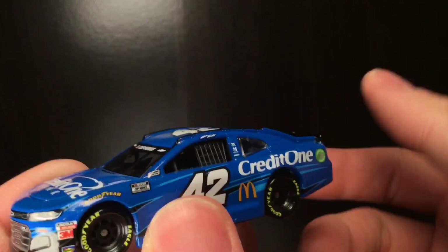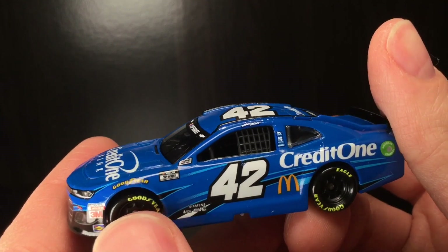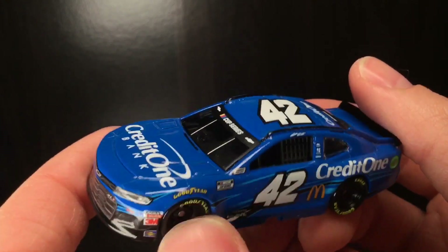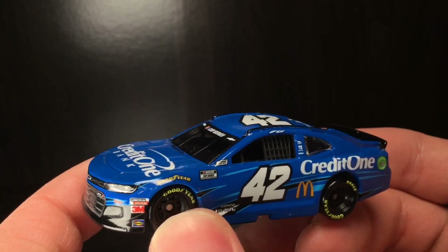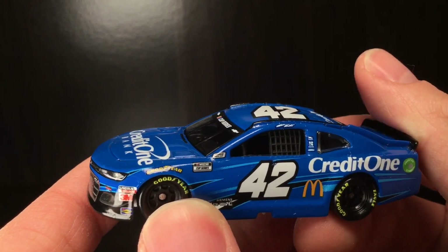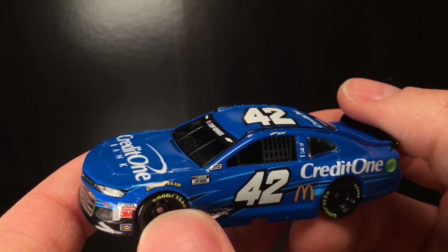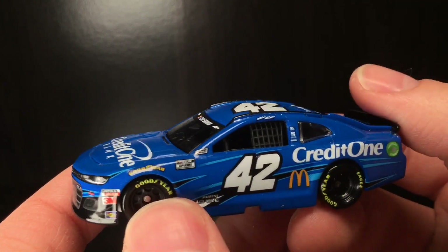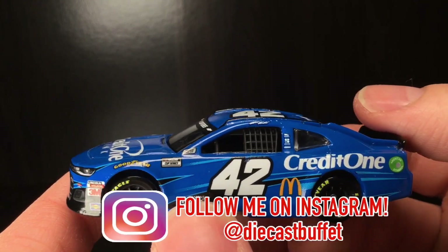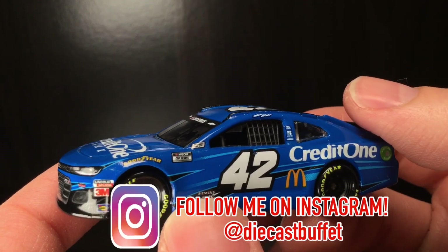Anyways, folks, thank you all so much for watching the video. Make sure to give it a big thumbs up, like, comment, and subscribe. Hope to see you all in the next video. Tell me what y'all think about this 2020 Matt Kenseth Credit One Bank Chevrolet Camaro. If you can get this car, I absolutely recommend it — it's a really cool paint scheme. And the Larson one is very cheap right now, roughly around $6 or $7 from what I've seen, definitely went down in value. But this one could go up, as this might just be Matt Kenseth's final diecast ever.